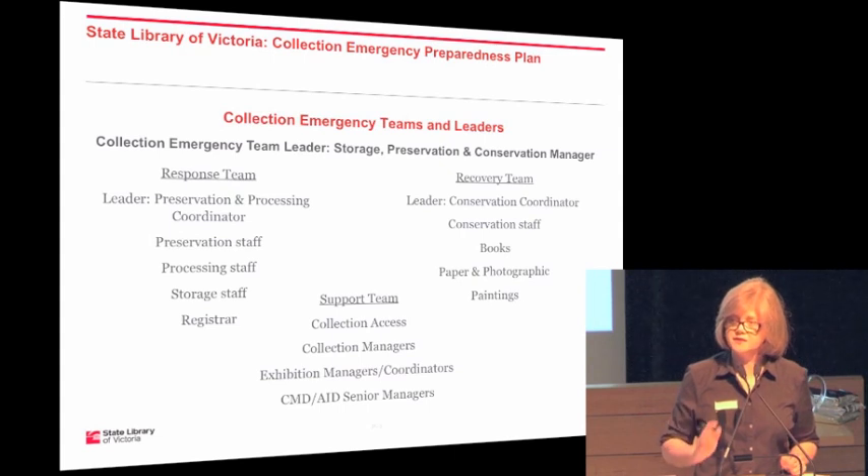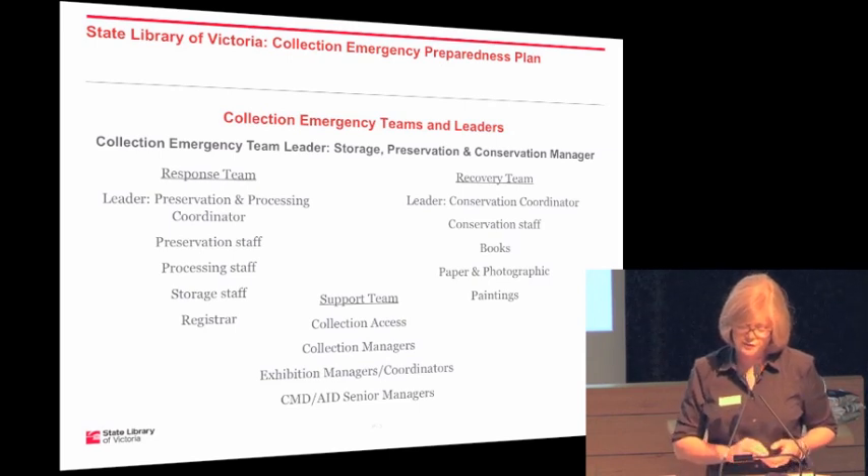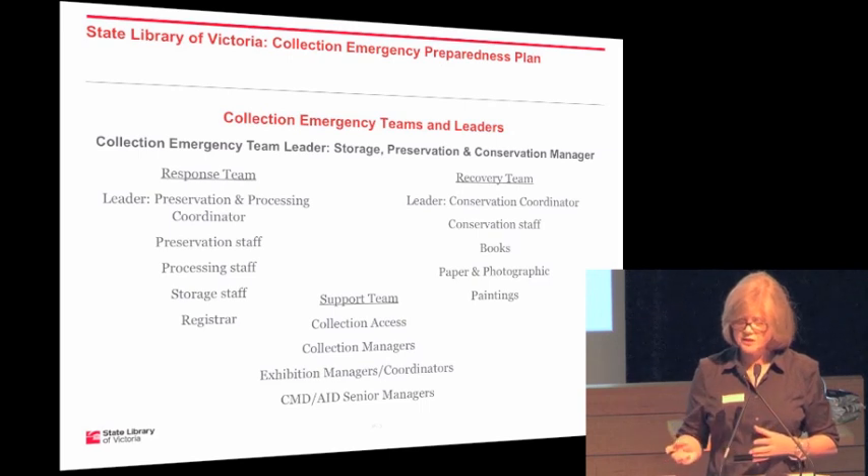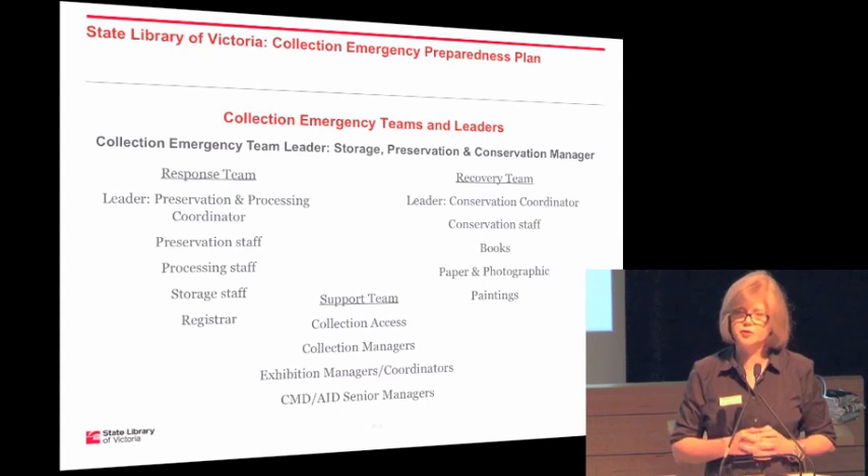Even though on a day-to-day basis decision-making is hierarchical, at the moment an emergency hits, whoever has that phone takes on those responsibilities. We have a response team in charge of addressing problems at the site of the disaster. We have a separate recovery team responsible for setting up where collection material will be moved to be treated and worked on. And then there's a support team underneath. Depending on the type and size of emergency and who is available, we decide who is in what team.